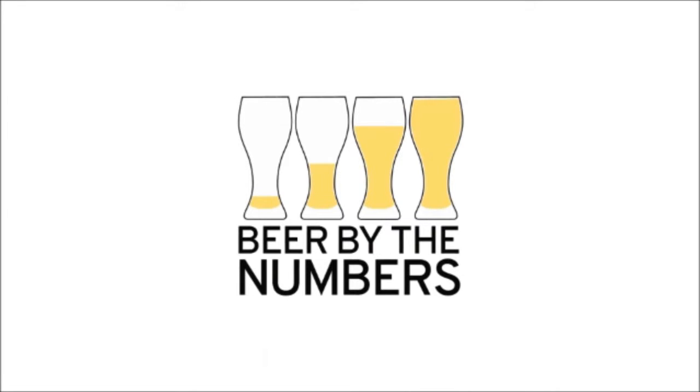Hello, beer nerds. This is Beer by the Numbers, and today we're going to decipher the sometimes cryptic dates on your favorite craft beer to ensure a less-than-reputable bottle shop doesn't sell you some dusty old craft beer.